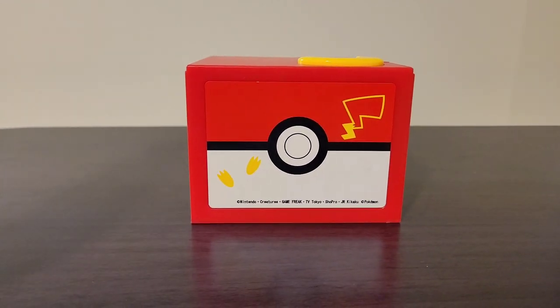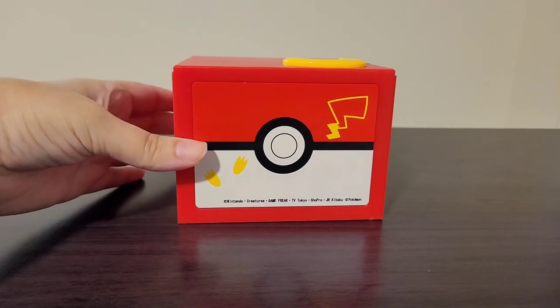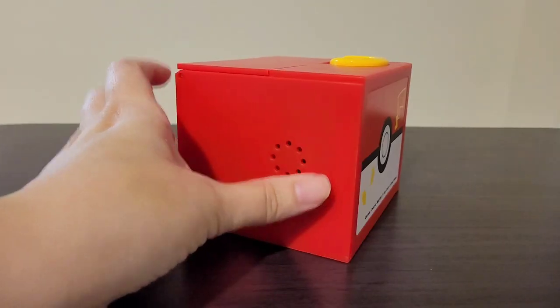First off, it is really cute in size. It's probably about the height of a mug, and it's a little box, as you can see.